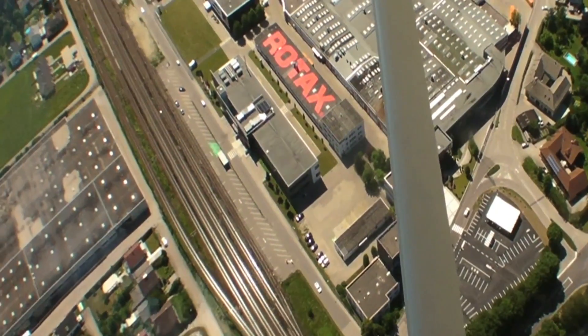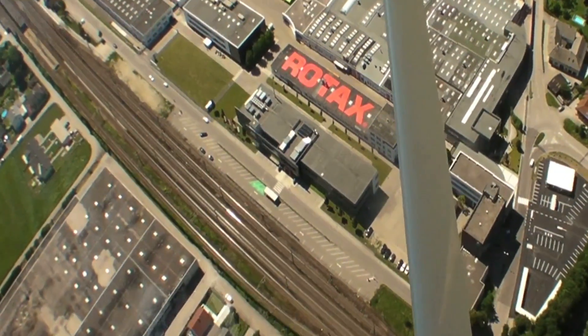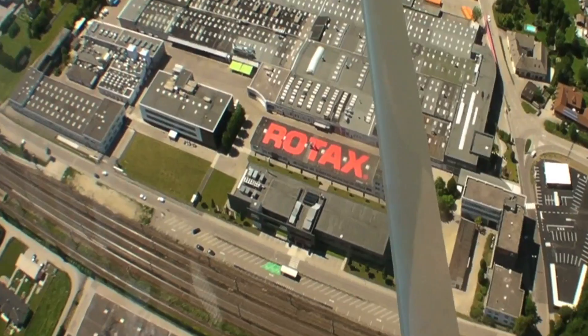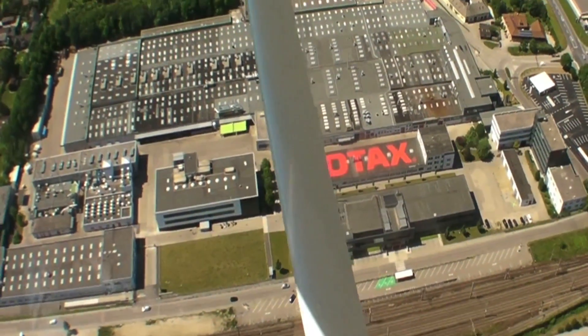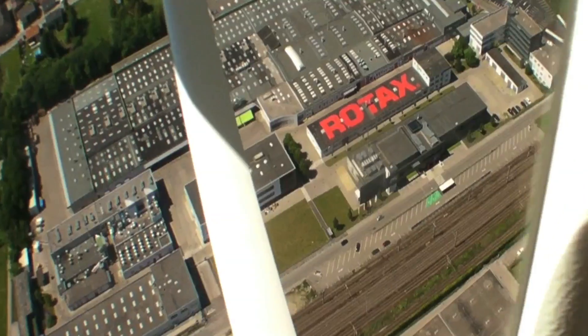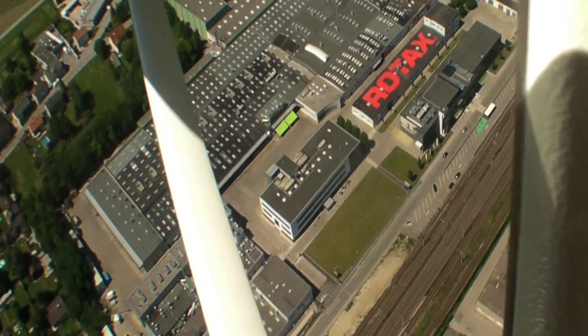For this video Rotax has given us unusual access to the aircraft assembly line so we can show you how these engines are built. Let's take a look. Before we look at the engine shop, let's get an aerial view. This is a big factory and the aircraft engines account for only a small portion of it. They're assembled here in what Rotax calls building one, which dates to 1947.